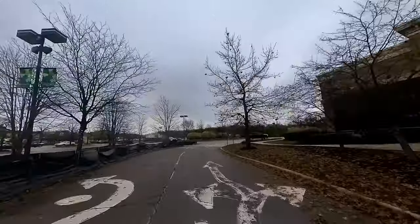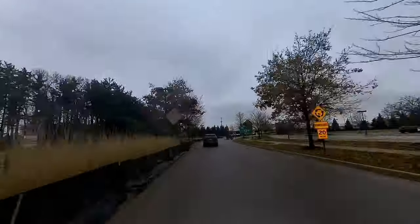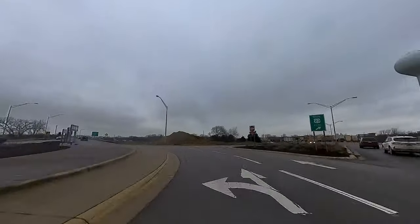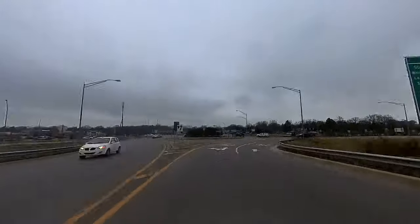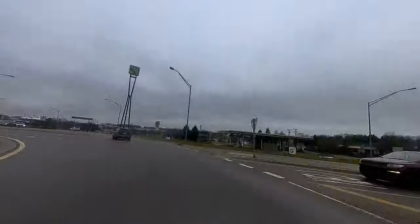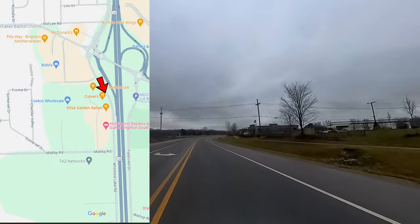I'll take you back through the roundabout just to give you a sense of how insane this can be during crazy traffic times, and I'll veer off to the left and head down Whitmore Lake Road which goes right alongside US-23. Off to my right you can see Kohl's, Costco, Culver's, Olive Garden, the new Texas Roadhouse, and Holiday Inn.